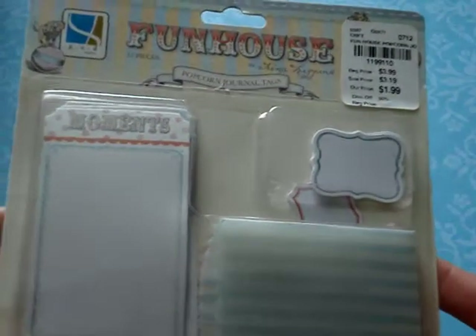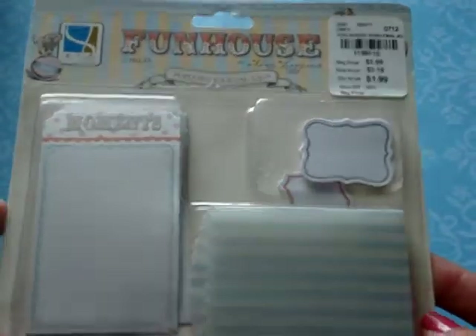I also found this little set of Funhouse journal tags. They're cute little pockets — like vellum pockets — and then these cards that have different sayings on them, like moments, family, friends, and sweet. So you get four bags. It says four cardstock journal tags, four vellum popcorn bags, and four self-adhesive cardstock labels. Those are going to be used for my smash book as well.